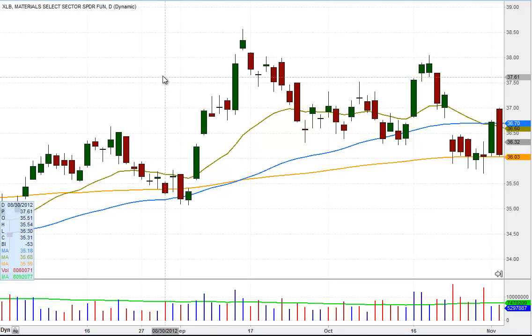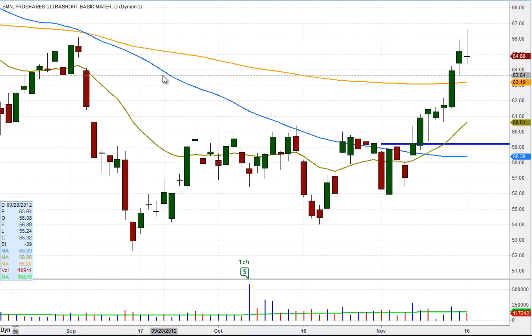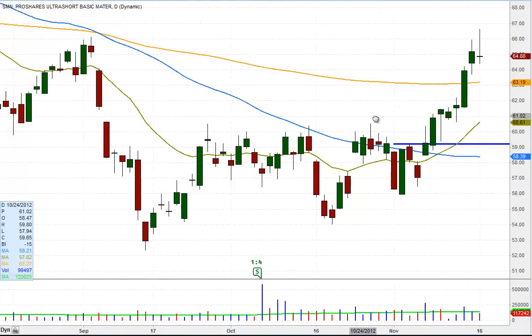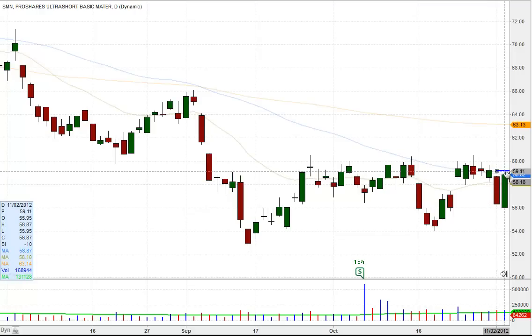Rather than shorting XLB, we went to the leveraged ETF, the inverted ultra-short basic materials ETF SMN, and as we can see here, on that very same day, there was a bullish reversal to the upside, which gave us a clear-cut entry point.